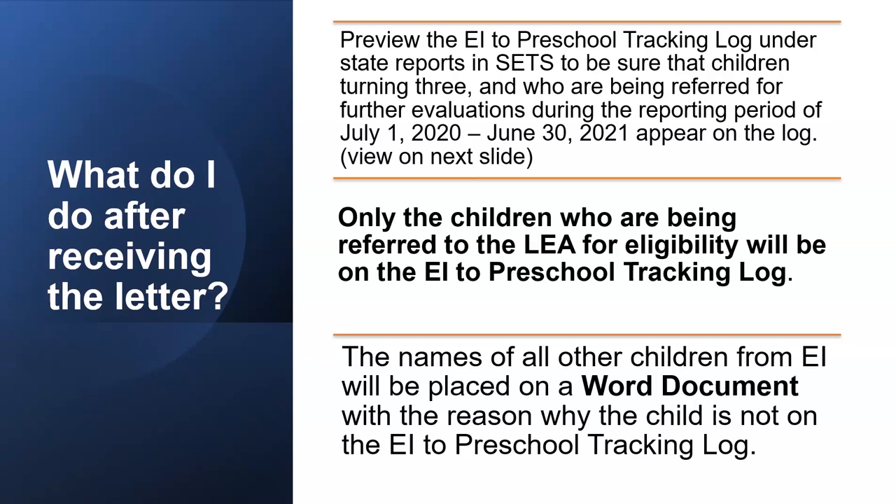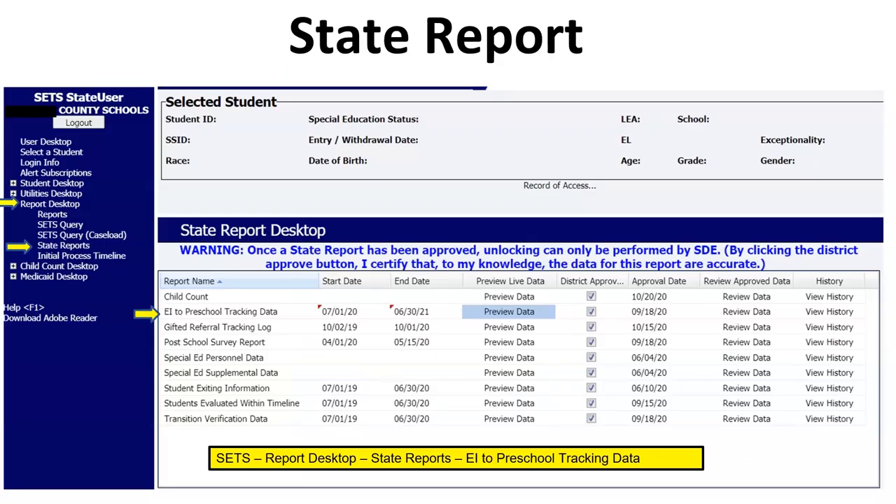When creating your Word document, please place it on your system's letterhead or identify your LEA. To view your state report, if you have access to state reports, log into SETS, click on your report desktop, click on State Reports, and view your EI to Preschool Tracking data. We are going to talk about how to view the current data in an upcoming slide.